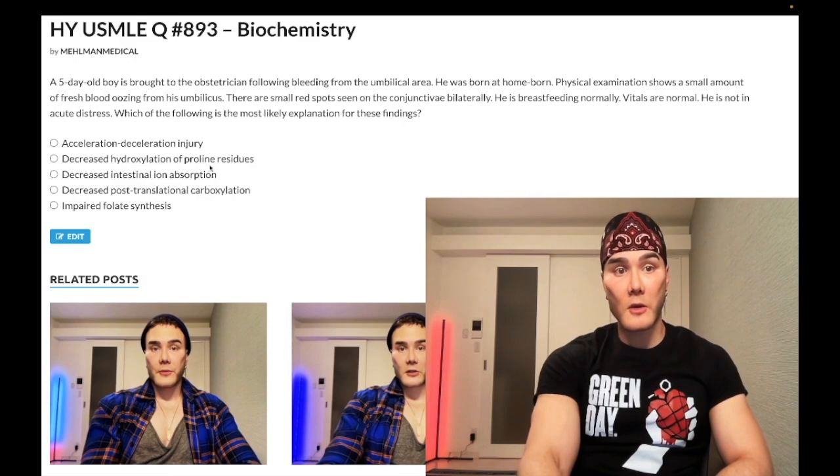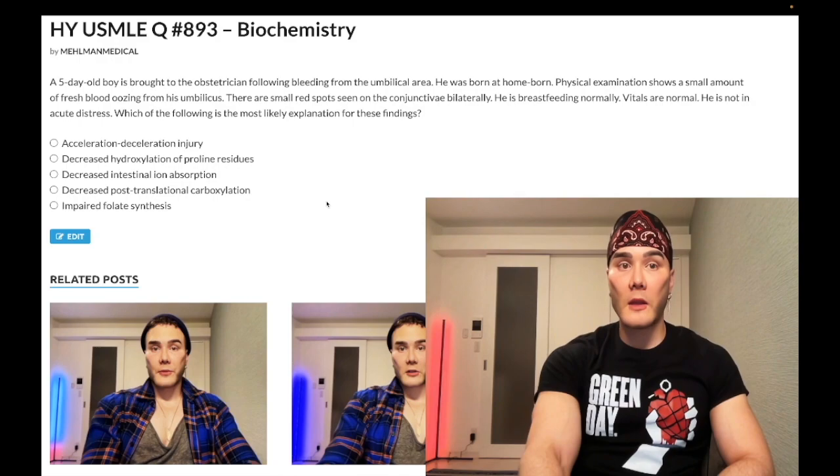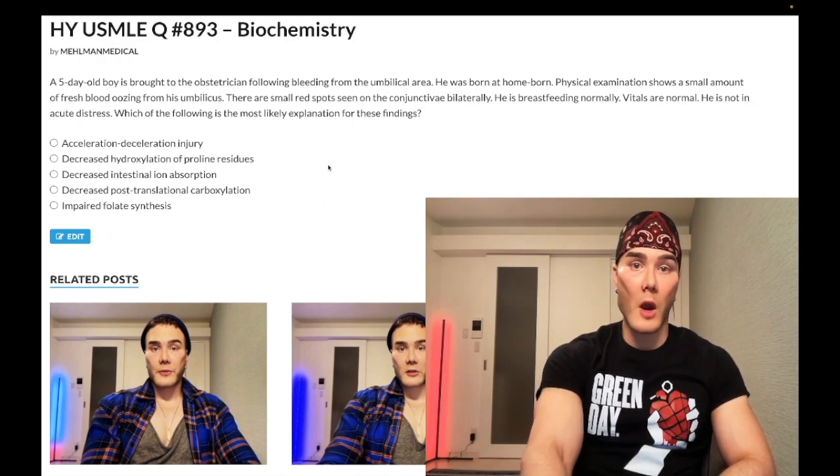Choice C: decreased intestinal ion absorption — wrong answer. This refers to vitamin D deficiency. Vitamin D is required for calcium and phosphate absorption, namely calcium absorption from the GI tract. There's a lengthy discussion as far as all the endocrine is concerned — vitamin D, PTH, all that stuff. Wrong answer.